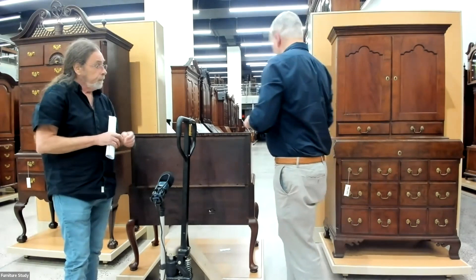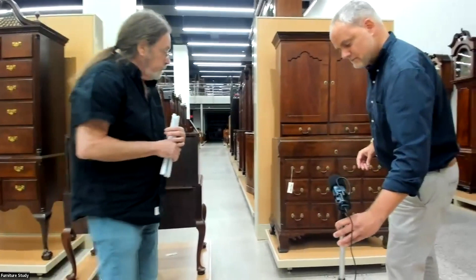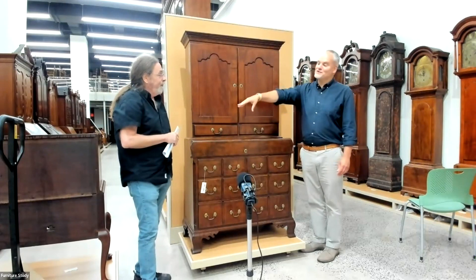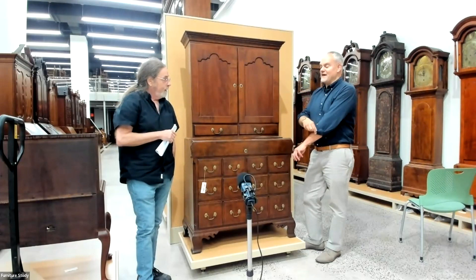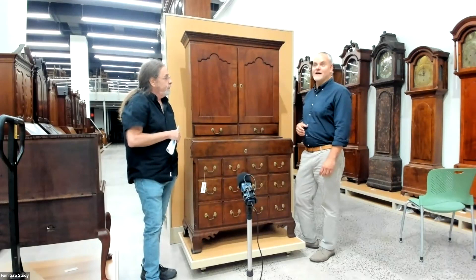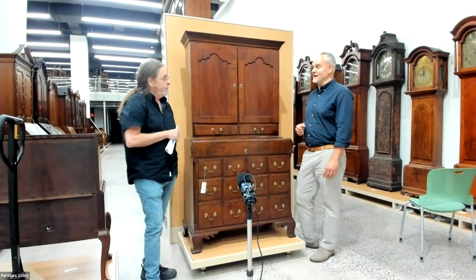Bob, I remember the day you came to the furniture study with Will. Your stated mission that day was to come measure this chest on frame, and you were telling me about the new project to do the Dr. Chafee house. You said we have to find a Connecticut River Valley, late 18th century doctor's apothecary chest. And I said, Bob, aisle four down on the right.